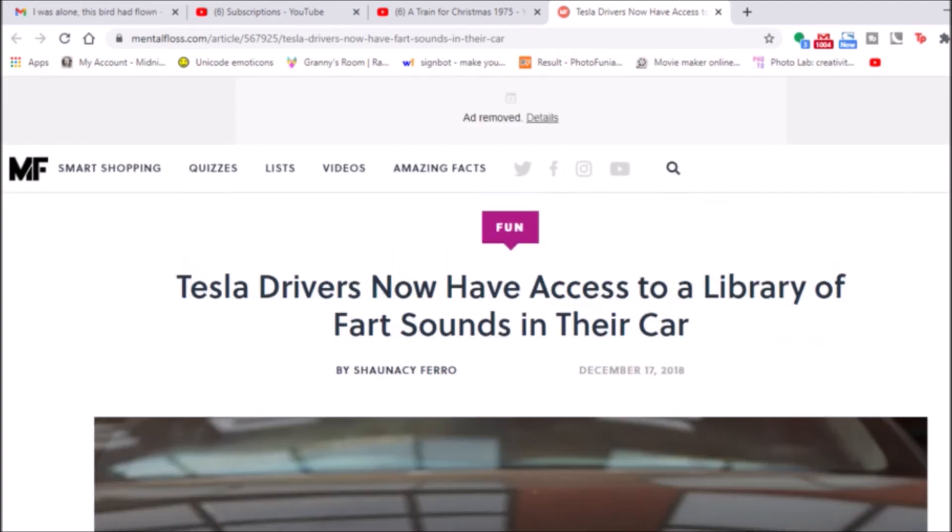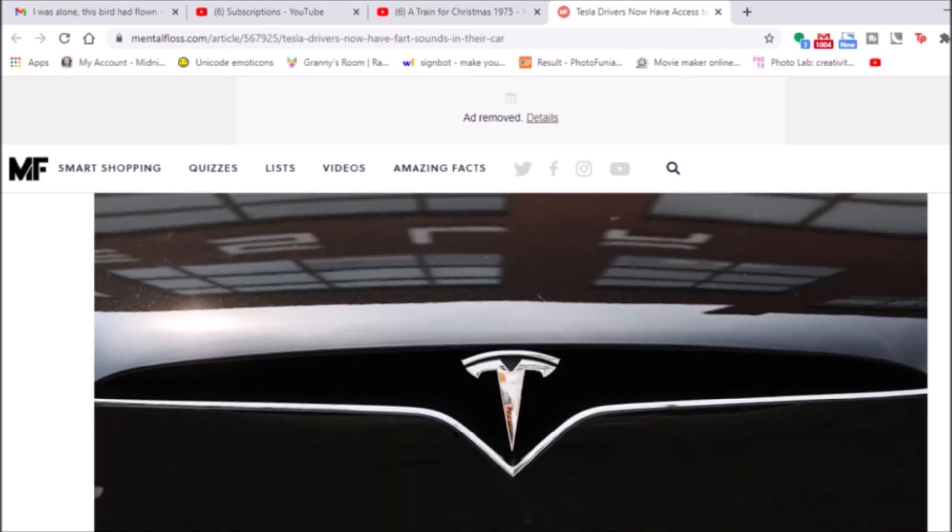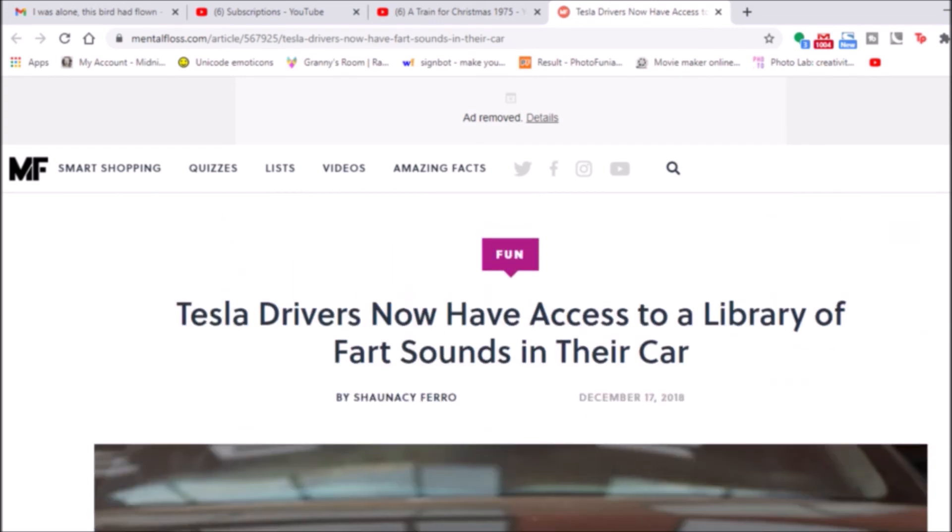I want to thank, once again, Iron Fire Horse, Mental Floss, and of course Elon Musk for having such a stellar sense of humor. I am your ever faithful granny monster. Eat your beans, kids. And I'm out. Deuces.